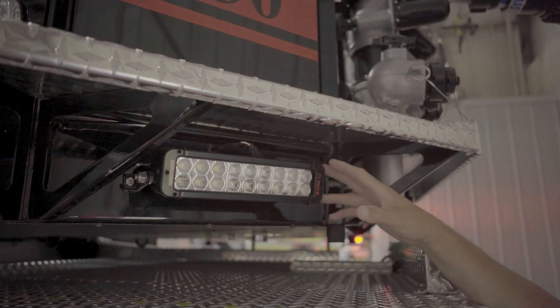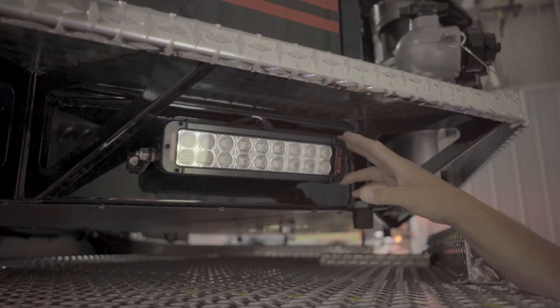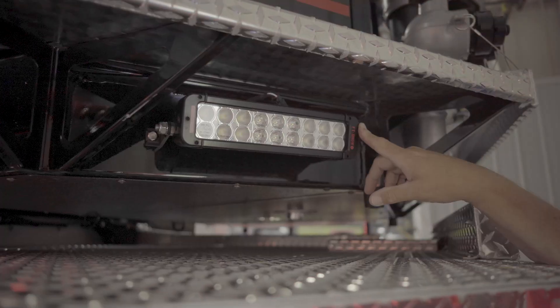We upgraded the lighting on the bottom of the aerial bucket so that we'll have better sight when we're flying the ladder, but these lights don't come on until the ladder itself is raised out of the bed.